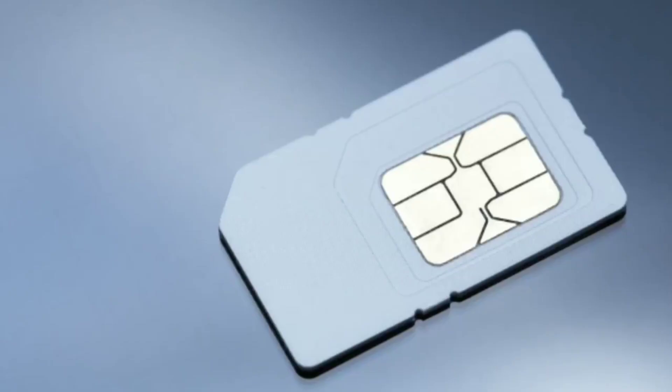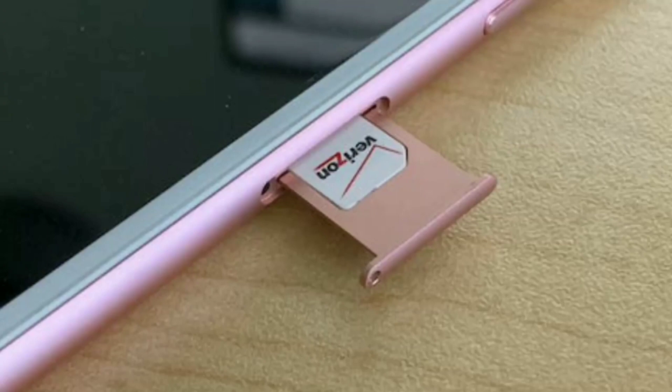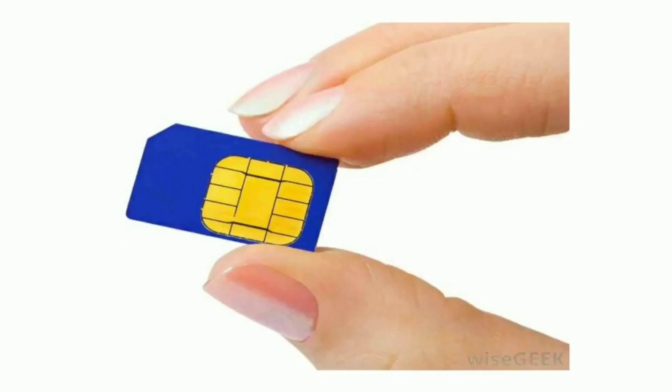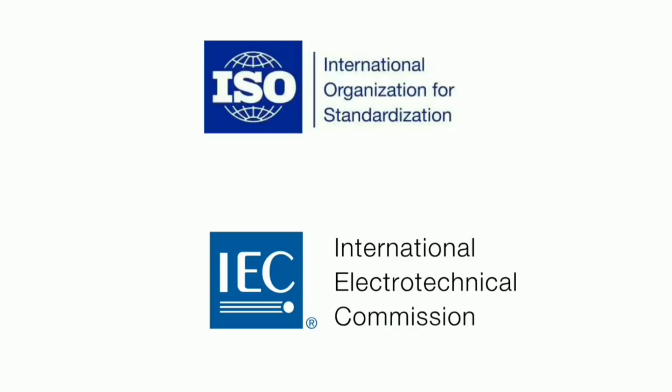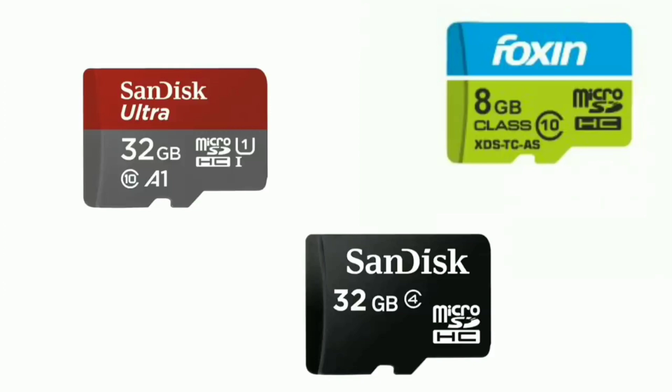Why do SIM cards have a cut at one corner? The SIM card has a gold-colored part divided into small pins, which must align with specific pins of the phone hardware. To avoid misalignment, the SIM has to be inserted in only one specific direction. So SIM cards have a cut on one corner so that anyone can easily identify which side to insert without any instructions. This shape has been standardized by ISO and IEC, so all phone manufacturers and networks worldwide follow this standard. We have seen different sizes — regular, micro, and nano — but the shape is maintained the same. Similarly, memory cards also have a specific shape for the same reason.